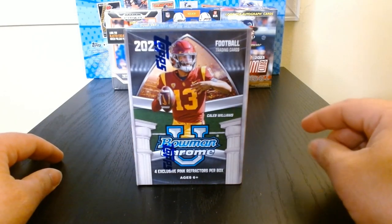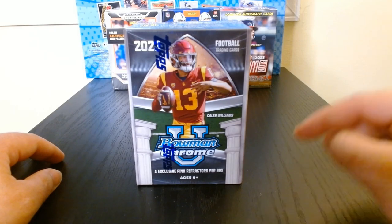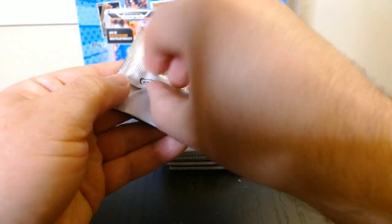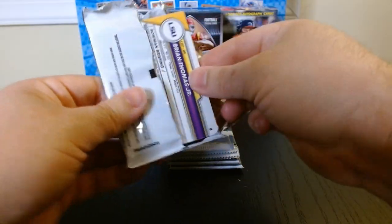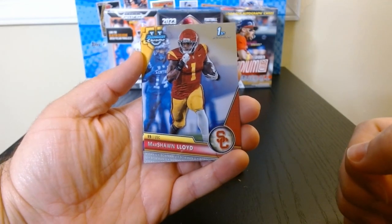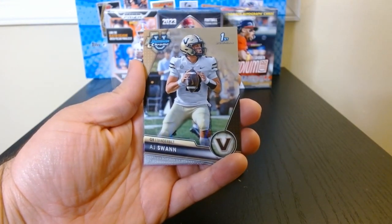Alright, so we got Topps Bowman U Chrome 2023 — let's see what we get. Here we go, pack number one, let's get it. Only four cards per pack, so this should go by quick. Okay, this is nice — Marshawn Lloyd. My first time opening this product.